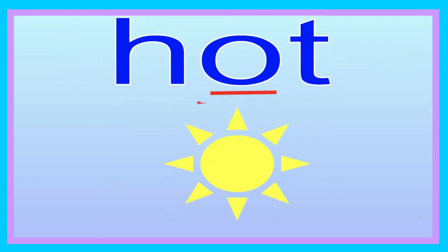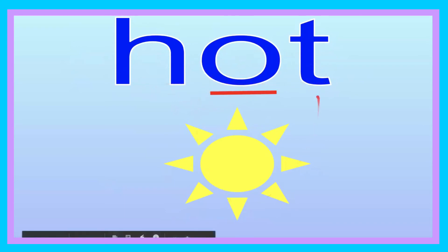Hot. Can you say that? Hot. Let's go ahead and spell it: H-O-T. Hot. Let's go ahead and sound it out: H-O-T. Now you try, friend: H-O-T. It is hot outside because the sun is out.